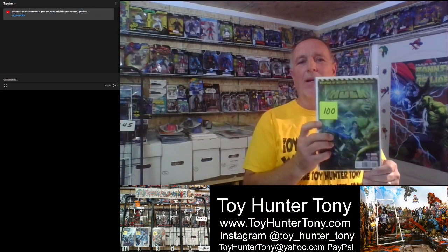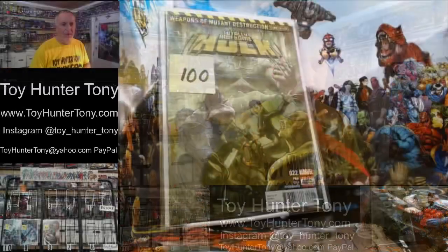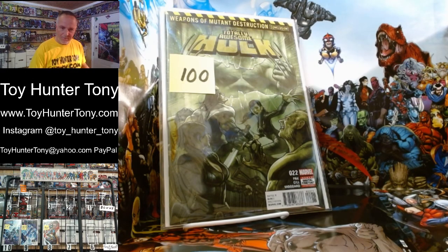Number seven of this week's top ten hot comic books. Look at this — this is Totally Awesome Hulk issue number 22. If you're not familiar with this, this is the first appearance of Hulkverine. It's a hybrid between the Hulk and Wolverine — the Weapon H project. It's a beautiful book, and at $100, it is worth $75 to $125. That's a great find at $100.